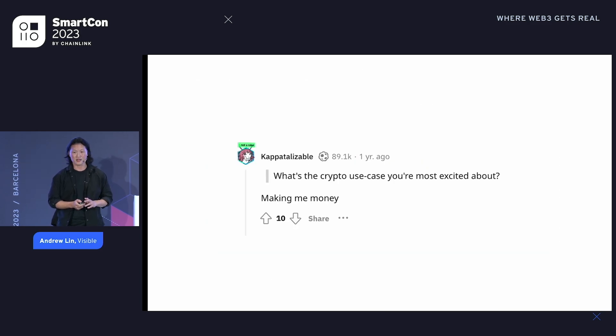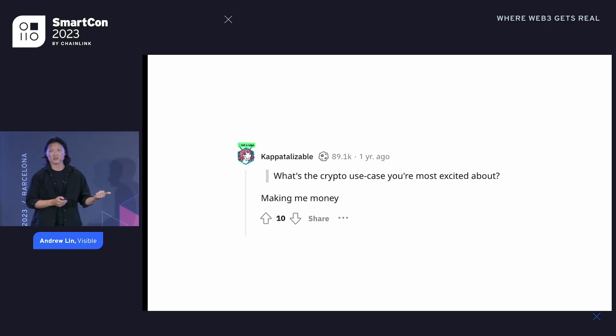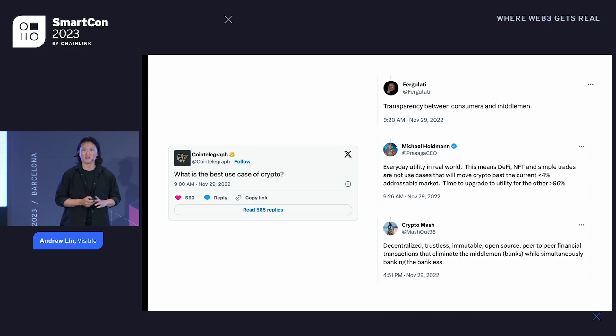One barrier is use cases. People don't understand what crypto is for. If you ask the average mainstream user about crypto, they think of the currency part instead of the crypto side of things. They think about farming yield, airdrops, and getting new tokens. But they don't think about — and this was a great thread by Corn Telegraph — all the really great underlying benefits: transparency, decentralized immutability, and real true peer-to-peer interactions.